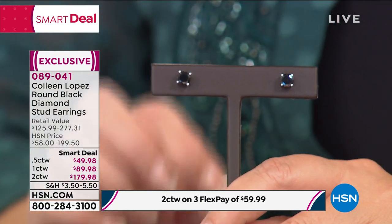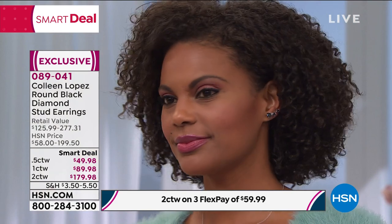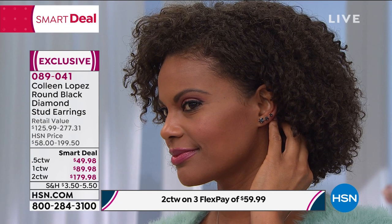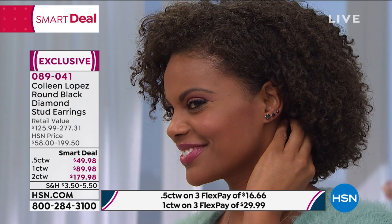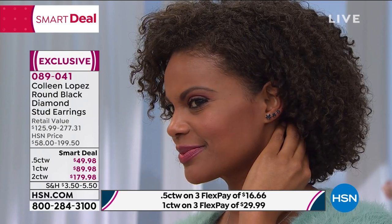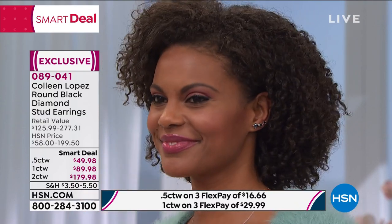Black diamonds are so hot and so expensive — I price them all the time everywhere and I'm forever flabbergasted. So here today you can do the two carat total weight — I'll keep my eye on that — the one carat, or the half carat. You can buy a half carat for 50 bucks. Victoria put one in each piercing. The two carat is completely sold out.